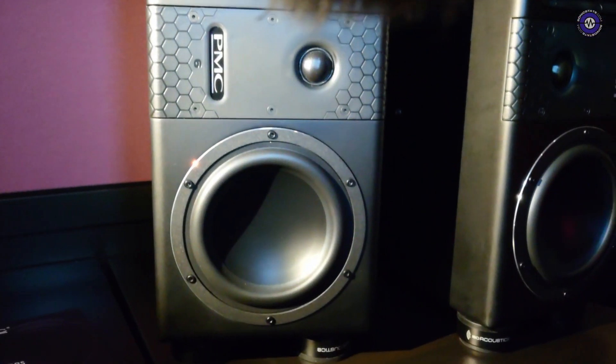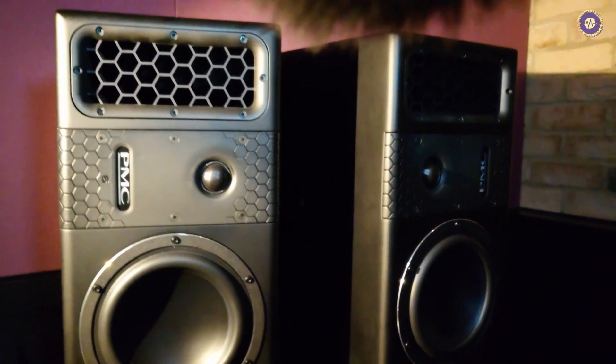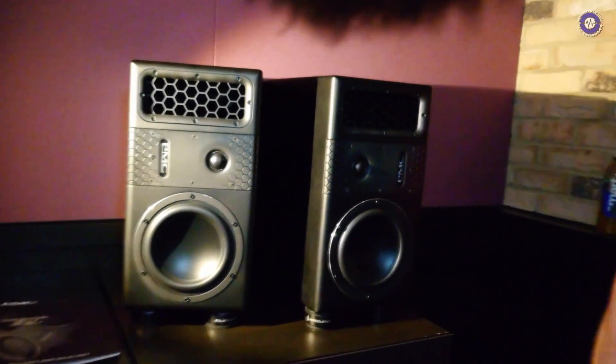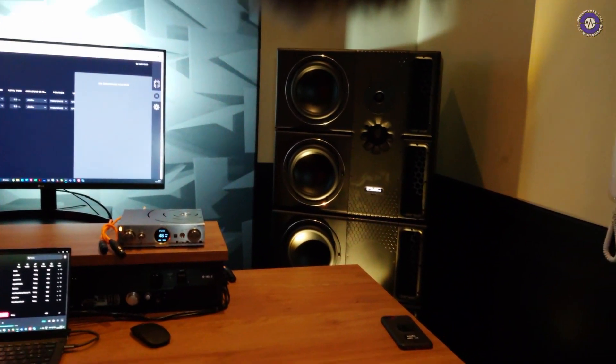So what does this go down to in terms of bass extension? This particular smaller model goes down to around 39Hz, plus or minus 3dB. And something like the bigger 8.2 XBD at the front goes down to somewhere around the 20Hz mark.